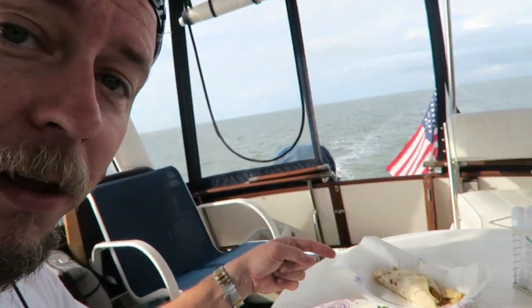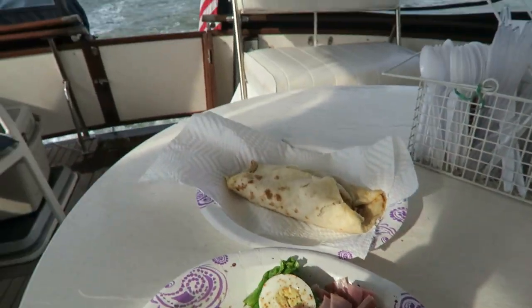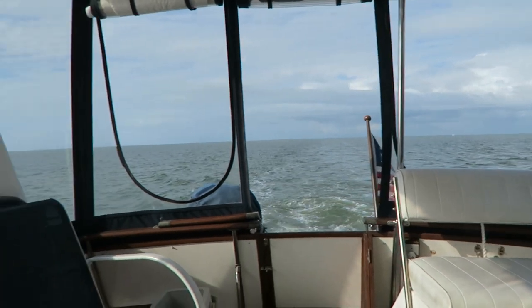I just made my breakfast — having a little bit of salad and a leftover breakfast taco. Not a bad view for breakfast. Not a bad view at all.